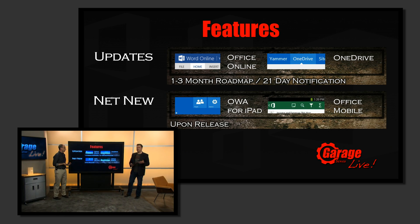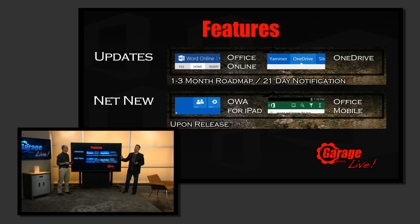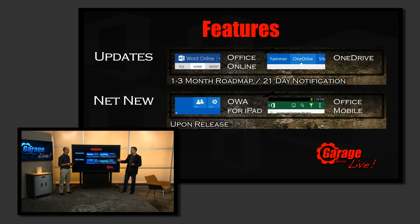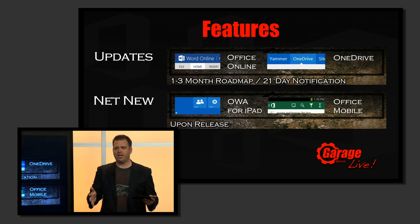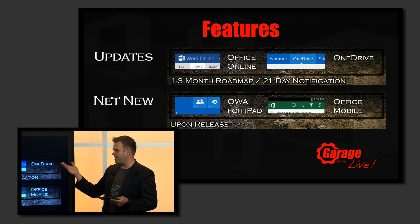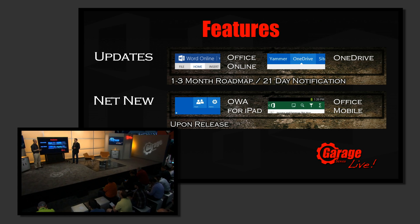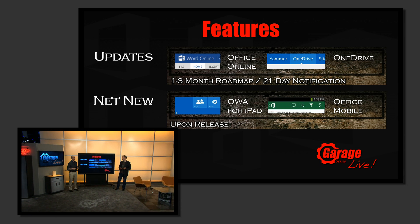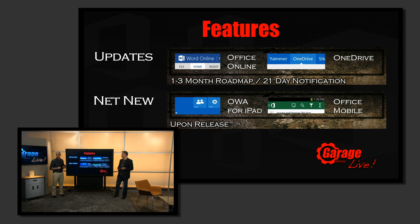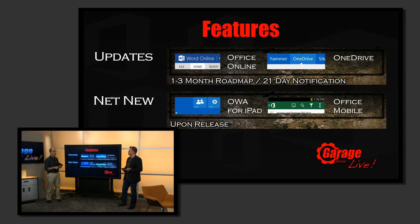We also have a big category of net new changes. These are net new capabilities — things like Office for iPad — those types of things are net new changes. It means we don't break existing customization because they're net new consumption models. We will release these and have them available at the same time as the announcement. It's never been a more exciting time for Office in terms of new services, new clients, and new capabilities. These don't impact your current users — they're outside of the user flow that you'll be able to adopt on your own when you decide to.